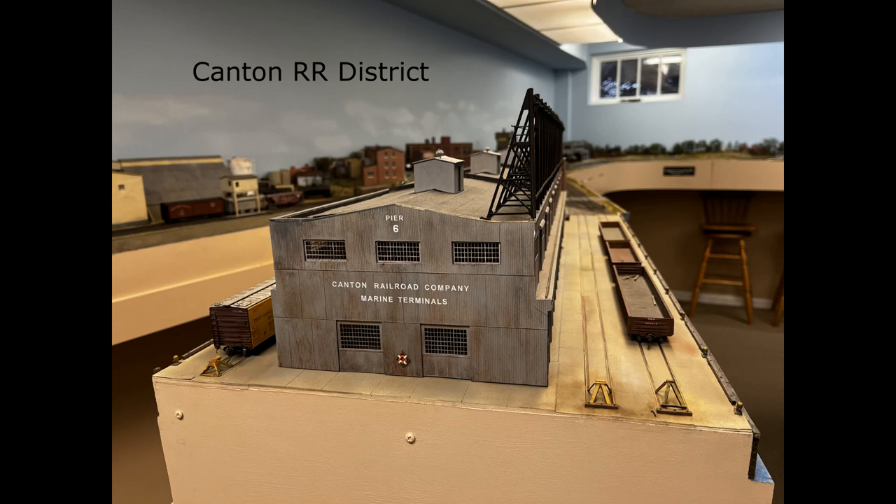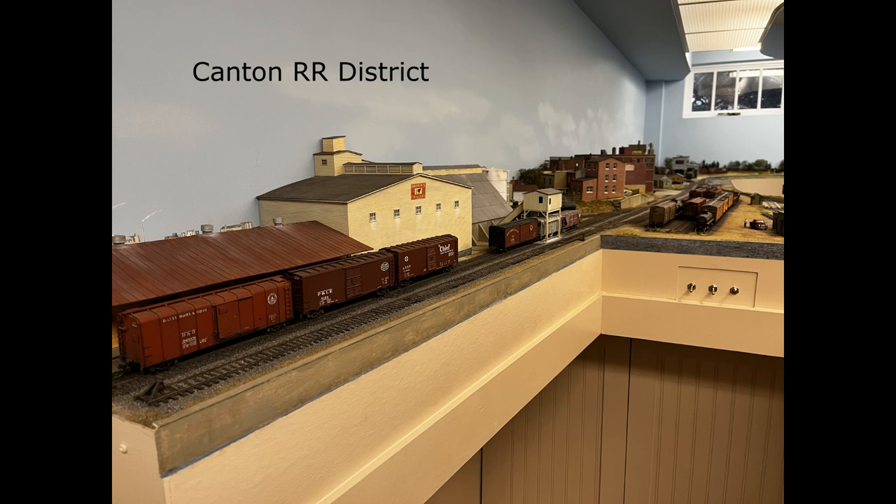I worked the Canton Railroad District job with Matt Thompson, and this was quite the busy area. We had a lot of industries to switch, and then we had two transfer jobs to make up and also take the cars from the transfer jobs and either spot them at the industries or spot them in the yard. So we were busy pretty much the whole session.